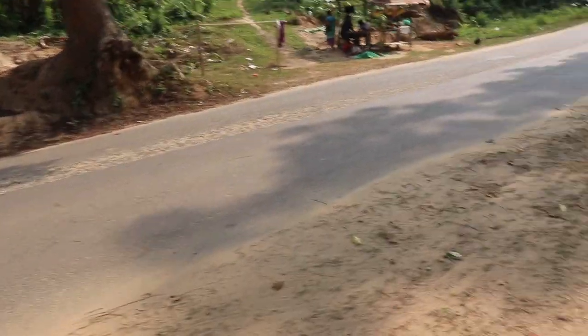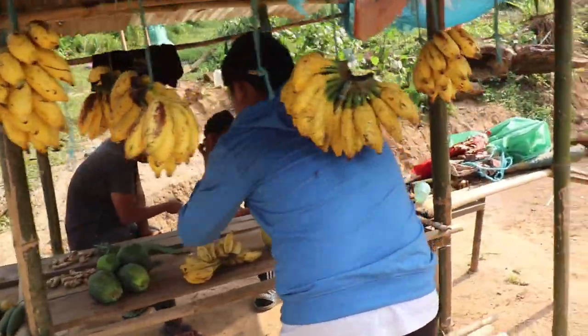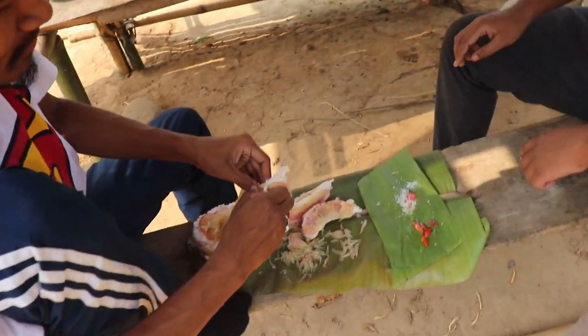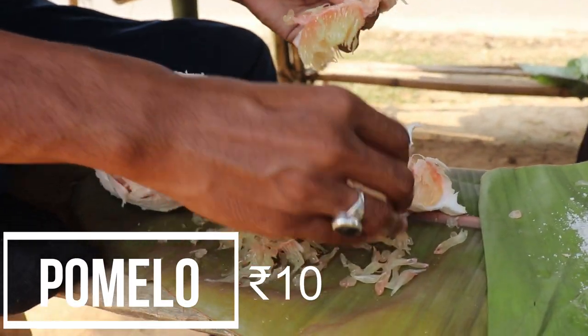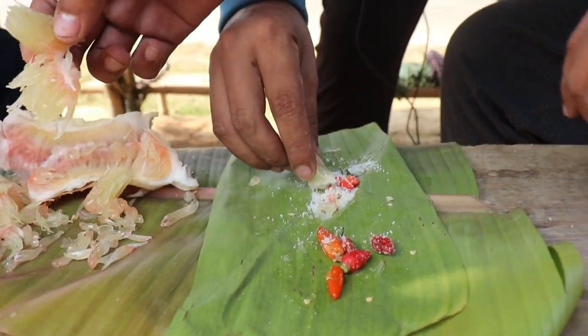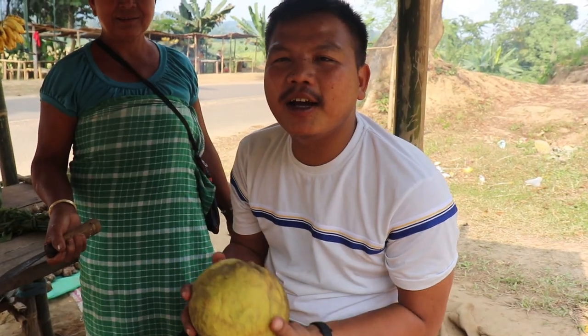Let us see what these guys are having — you can see the seasonal vegetables here. What's the price of this? 10 rupees only! It's a fruit they are eating. It's only 10 rupees and very fresh.